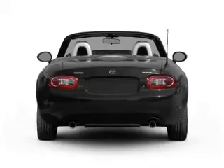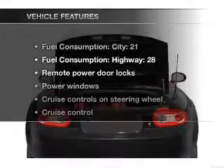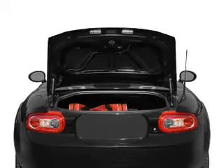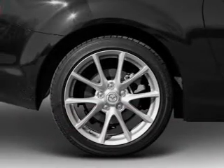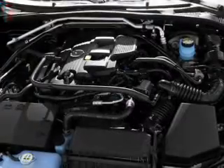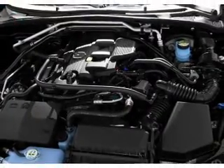Anti-lock brakes help you bring your vehicle to a safe stop. Plus, enjoy these notable features that are included in this vehicle: power door locks, power windows, power steering, cruise control, power mirrors, an AM-FM stereo with a CD player, and an adjustable tilt steering wheel.